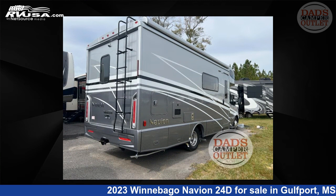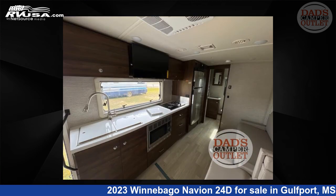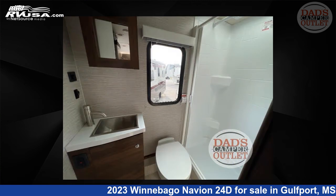The floor plan layout of this Class C features bunk-over cab, Murphy bed, rear bath, and U-shaped dinette. This 2023 Winnebago Navion 24D is built on a Mercedes-Benz Sprinter chassis.